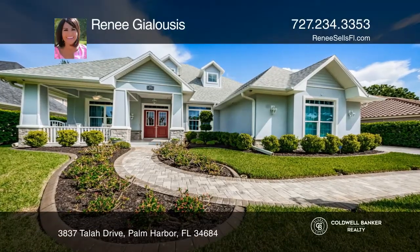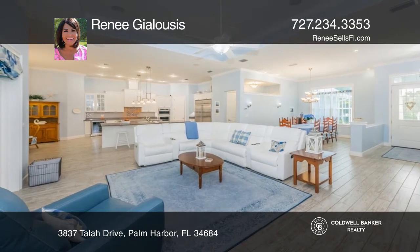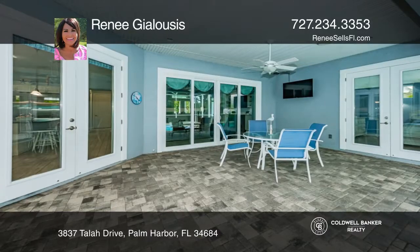This quiet neighborhood of less than 50 homes is a hidden gem of Palm Harbor. A well-maintained block construction home featuring four bedrooms, three baths, and a pool.